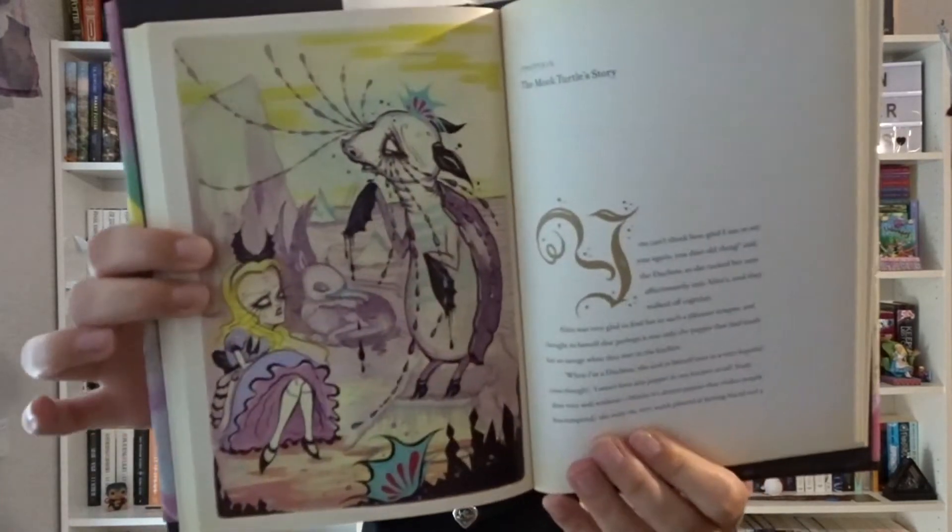Last but not least in that set, we have Alice's Adventures in Wonderland by Lewis Carroll, illustrated by Camille Rose Garcia. This is just gorgeous all around. This is definitely one of my favorite Alice editions — and I have a lot. It's so pretty.